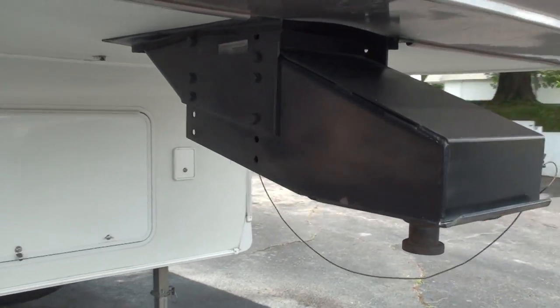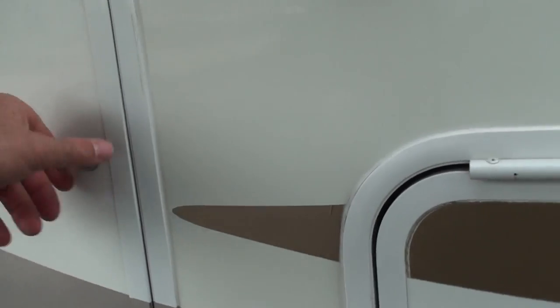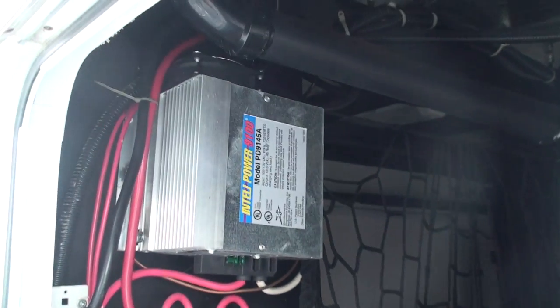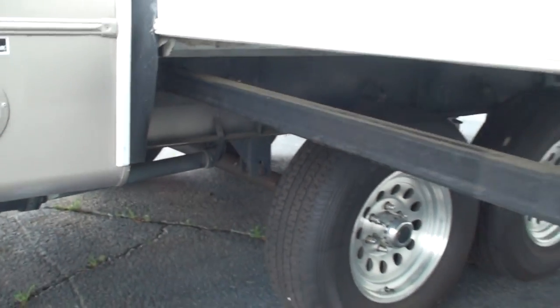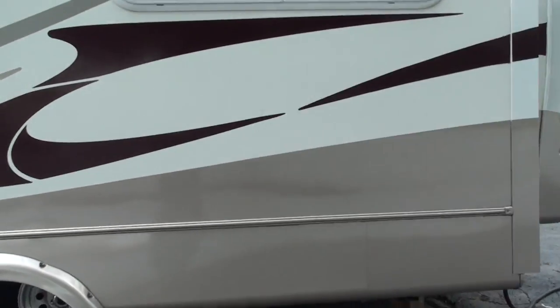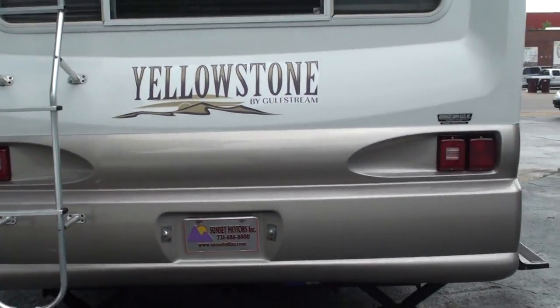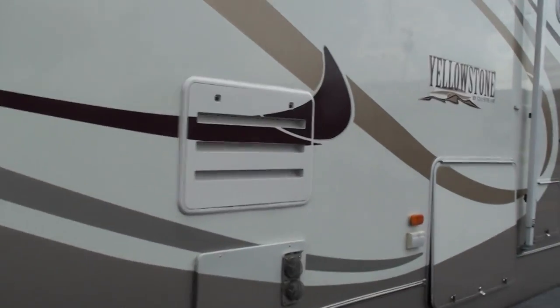Got a light up here. There's your LP fuel hook-up. There's your propane tanks. There's the back of the water heater. Water connection. The roof's nice and clean. If you're looking for a nice camper at an affordable price, this is it.